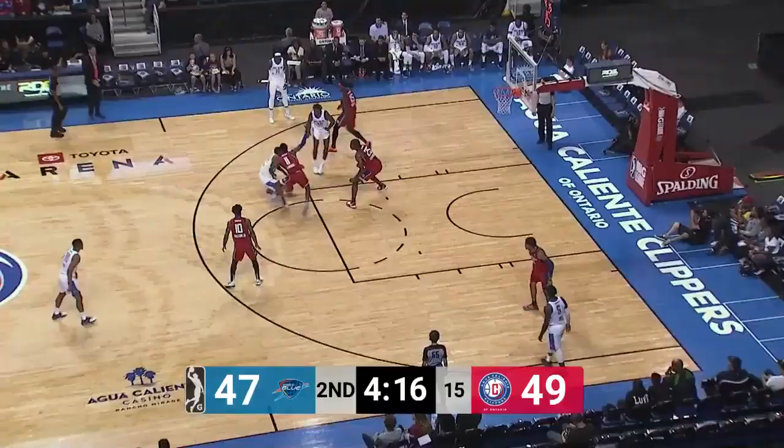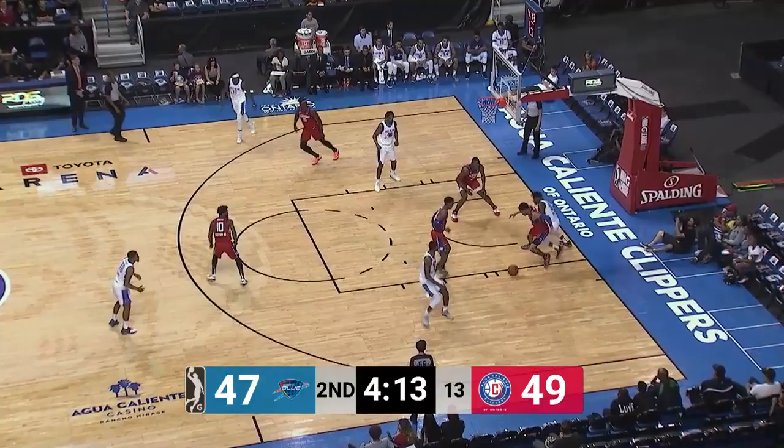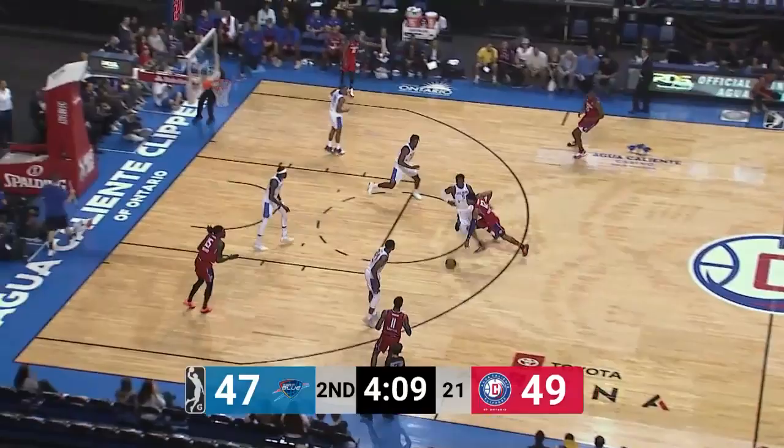Clippers quickly come back — that shouldn't happen. Here is Henry, and he throws it away. Here comes Palmer with some nice dribbling. He scores and he is fouled. Split the defenders, hang in the air, and spin it off the glass. Nicely done.